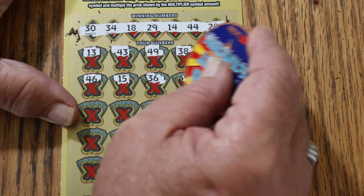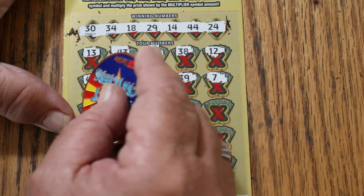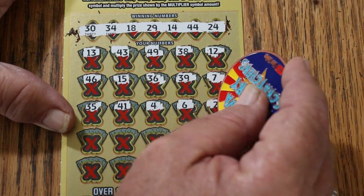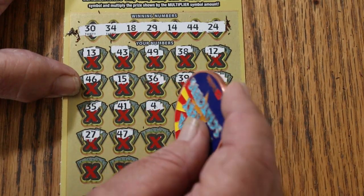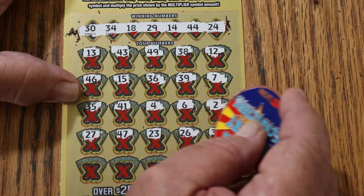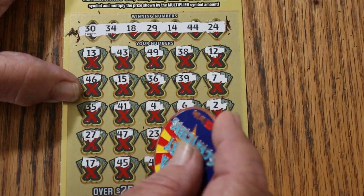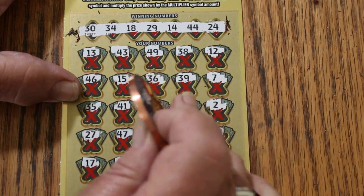36, 39, 7, 35, 41, 4, 6, 2. We have no singles. 27, 47, 23, 26, 37, 17, 45, 48, number 1, and 42 in the corner. So nothing down below.